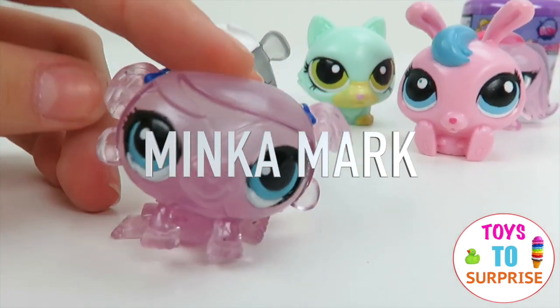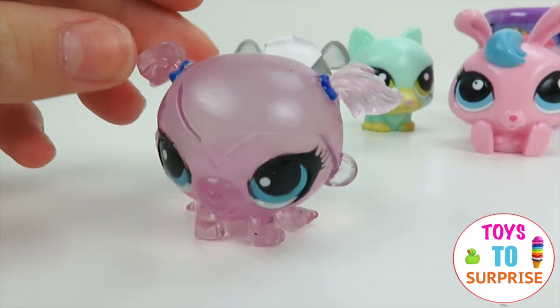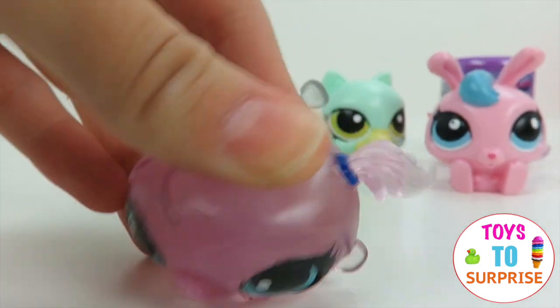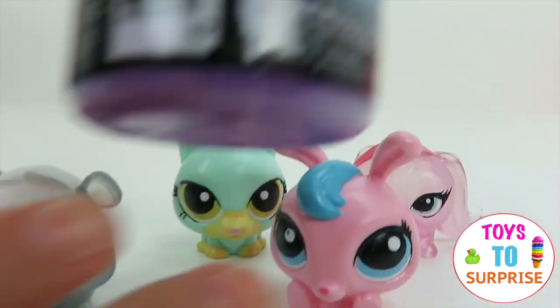We got a clear monkey — look at this, she's adorable! She has two pigtails and she has blue turquoise eyes. And here's our last one.